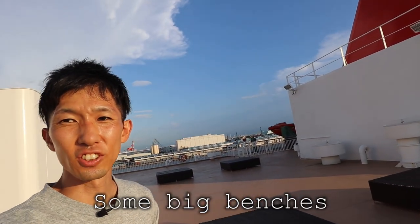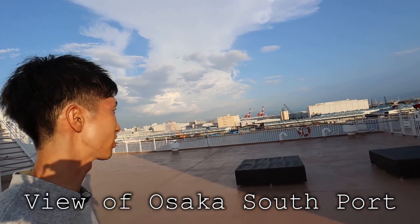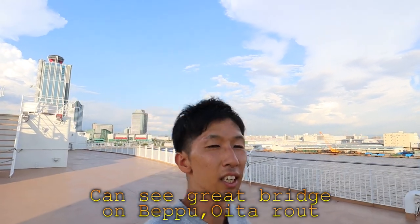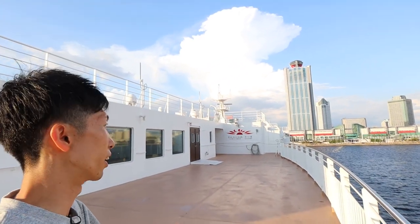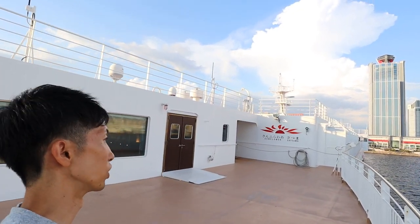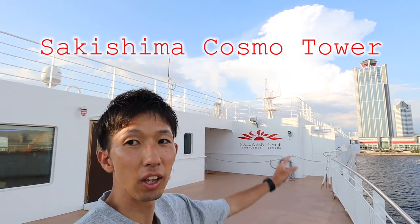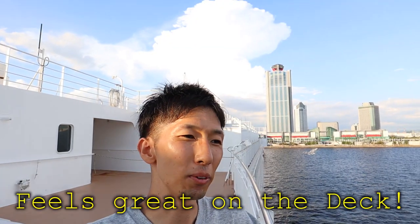Now I'm out on the deck. There's no one here before departure. You can sit down and enjoy the scenery. Right now we see the view of Osaka Southport, but at night I think it would be nice with the lights. On the Oita-Beppu route, you go under the Akashi Bridge, which was really nice. I can see the Sunflower Satsuma sign, and over there I see the Osaka Prefectural Government's Sakishima Building, also called Sakishima Cosmo Tower. It feels great on the deck — now it's the middle of summer so it's quite hot, but a nice breeze makes it cool.